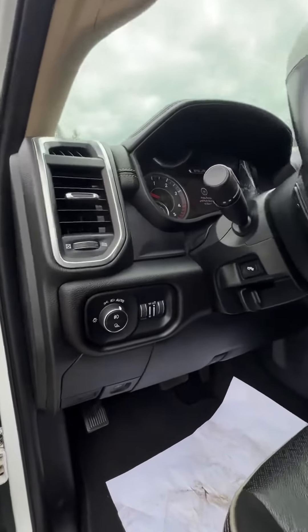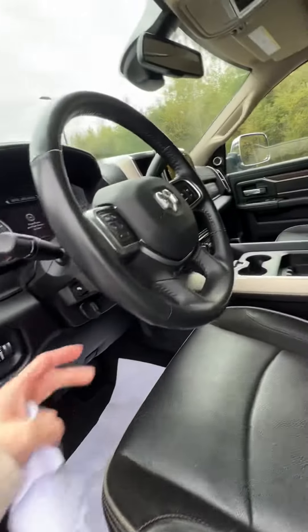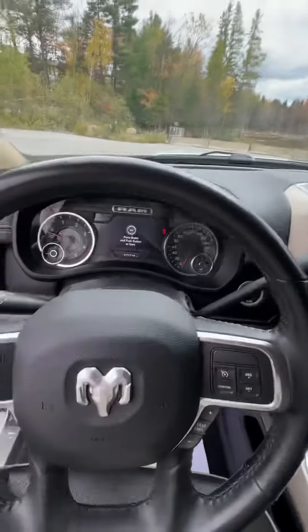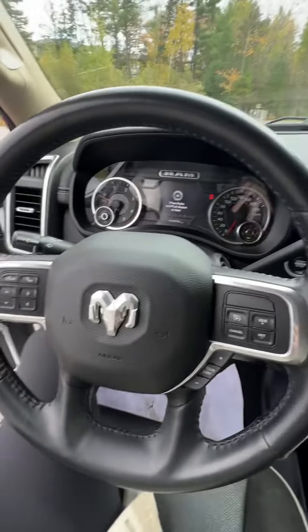We've got your light switches and light controls over here, which is pretty standard. Then on your steering wheel, your cruise control, screen adjustments, voice commands — all those things.